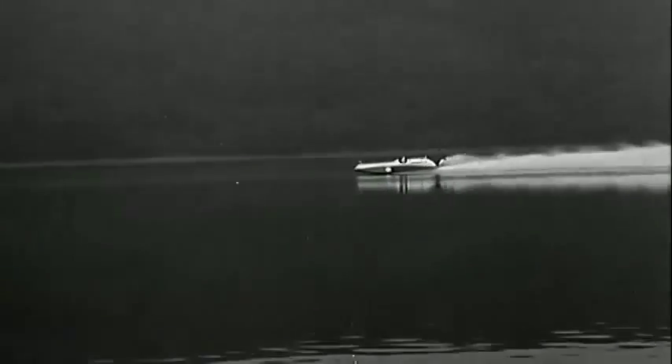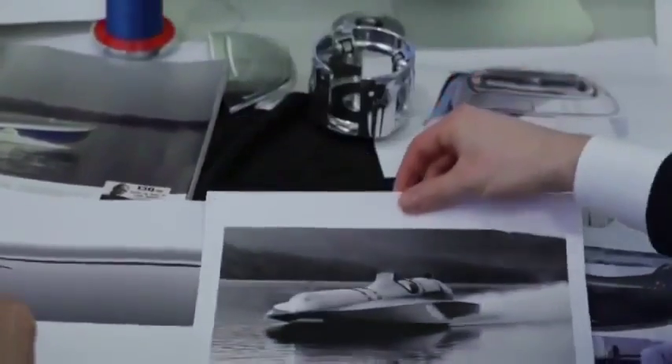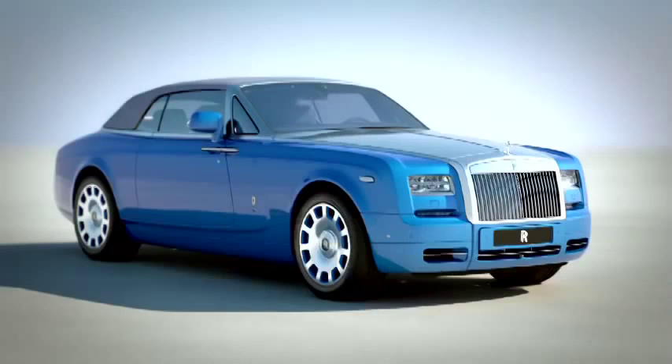The world speed record set by Malcolm Campbell in the 30s is very much the inspiration behind this vehicle. He represents that inimitable pioneering spirit of that era. They wanted to go further, go beyond. Bluebird was about pushing the boundaries and that's something that we at Rolls-Royce tried to do.